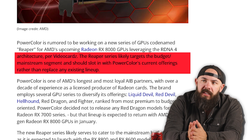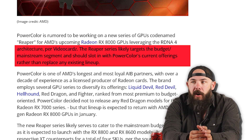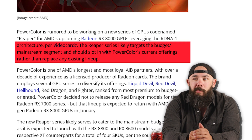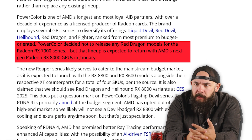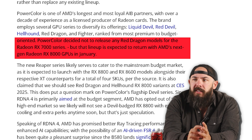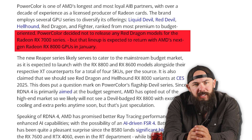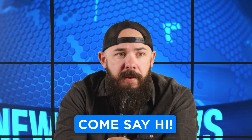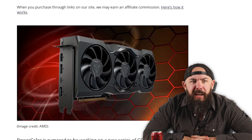The Reaper series likely targets the budget mainstream segment, and should slot in with PowerColor's current offerings rather than replace any existing lineup. PowerColor decided not to release any Red Dragon models for the RX 7000 series, but that lineup is expected to return with the RX 8000 GPUs in January. CES is going to be fun — and I'm going to be at CES. Where is this going to slot in the PowerColor cinematic universe?